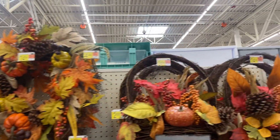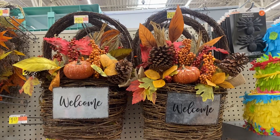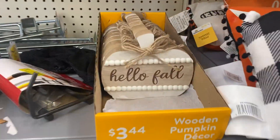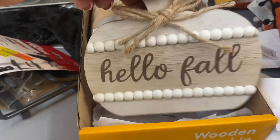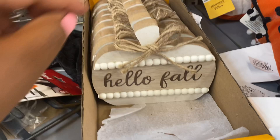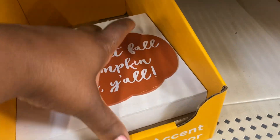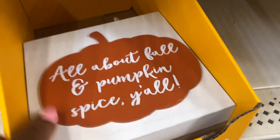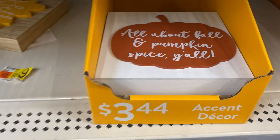And these are $24.52 as well. So pretty! 'Hello Fall' — these wooden pumpkin decors are $3.44. These little signs here — 'It's All About Fall and Pumpkin Spice, y'all' — $3.44.